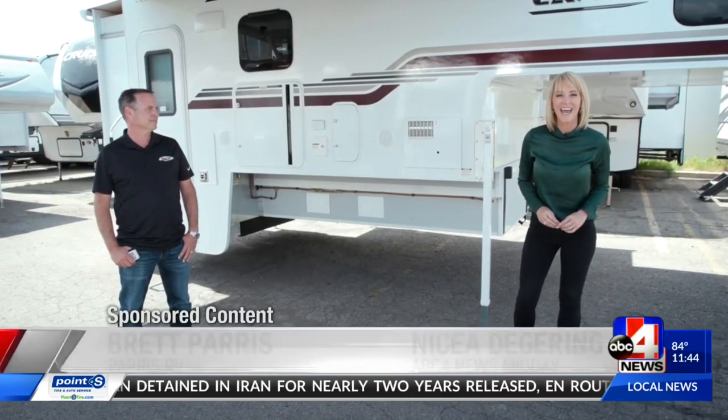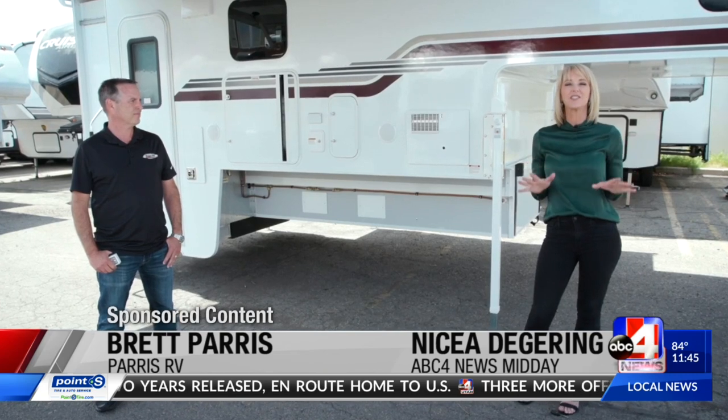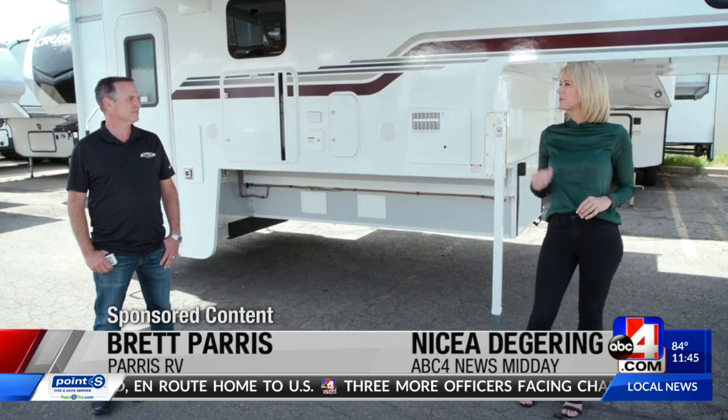If you are just itching to get out of your house and on the road, Brett from Paris RV is going to make it easy for you today with this truck camper. This is an extreme truck camper.